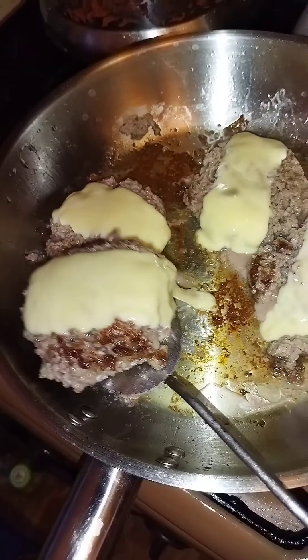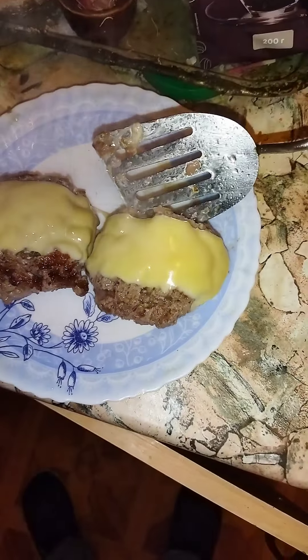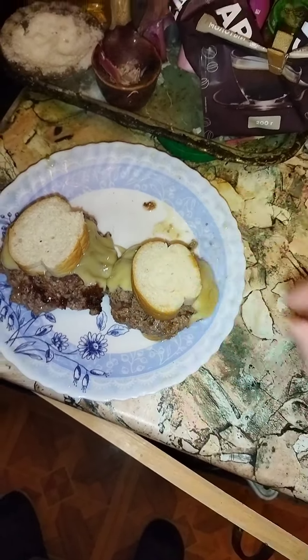Beautiful. Put the sliders on top of the bread like this — cheese is nice and perfectly melted. It's going to be delicious. Cover with the mustard tops, like so.